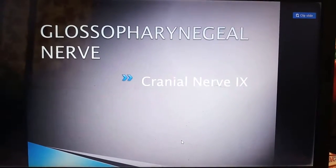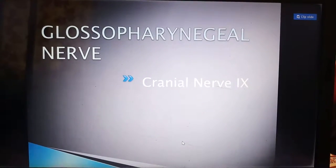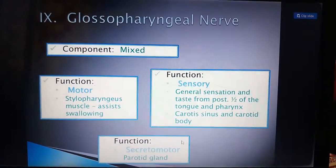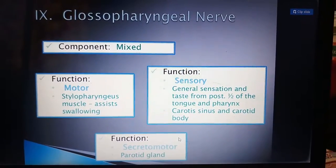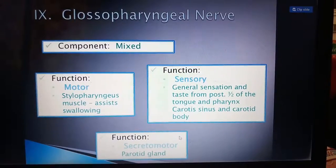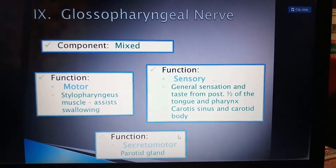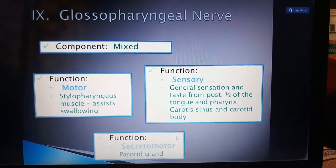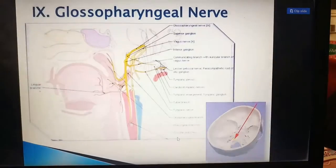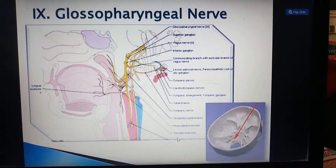The glossopharyngeal nerve is the ninth cranial nerve. "Glosso" means tongue and "pharynx" means throat, so it supplies both the tongue and the pharynx. It is a mixed nerve. Its motor component supplies the stylopharyngeus muscle, assisting in swallowing. Its sensory component carries general sensations and taste from the posterior one-third of the tongue, the pharynx, carotid sinus, and carotid body. It also has a secretomotor function for the parotid gland. Its origin is the medulla oblongata, and its opening in the skull is the jugular foramen.